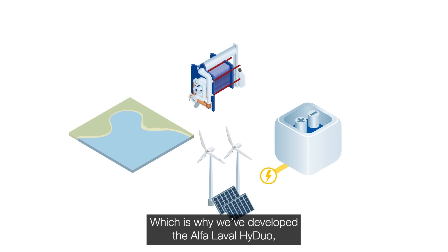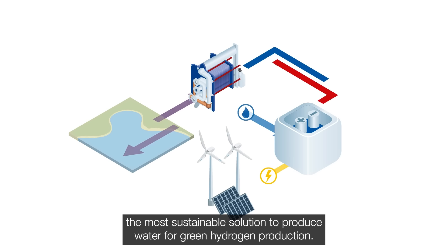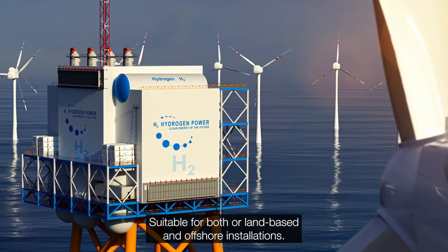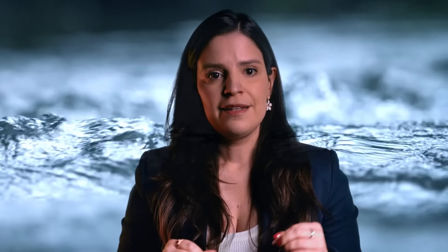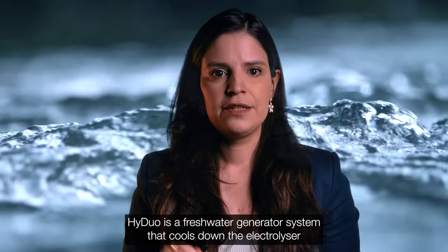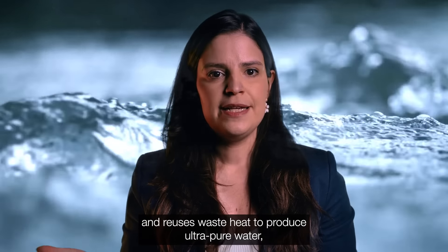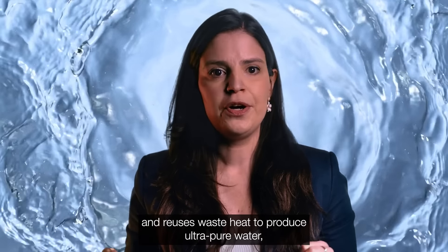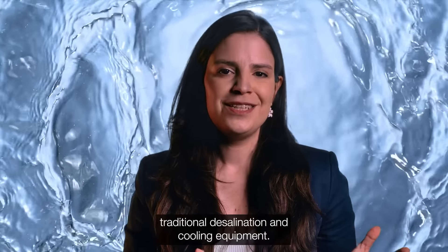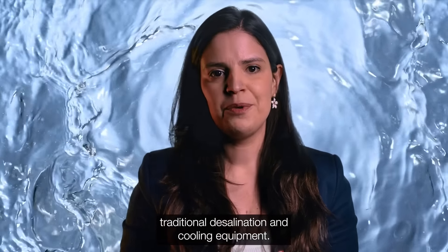Which is why we have developed the Alfa Laval HiDuo, the most sustainable solution to produce water for green hydrogen production, suitable for both land-based and offshore installations. HiDuo is a freshwater generator system that cools down the electrolyzer and reuses waste heat to produce ultra-pure water, all in one simple process step that eliminates traditional desalination and cooling equipment.